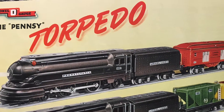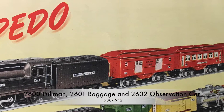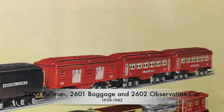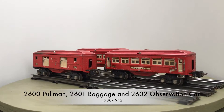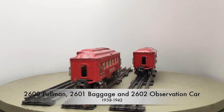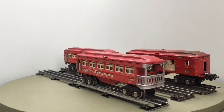This 2600 set was offered with the 238 Pennsylvania Torpedo, shown here in the 1939 catalogue. The Pennsylvania Torpedo was a model of a K4 Pacific converted to a streamlined loco serving between New York and Chicago.